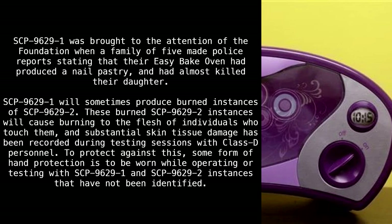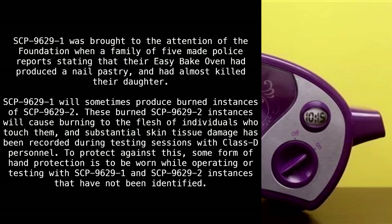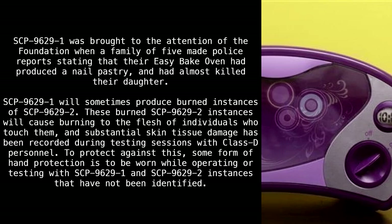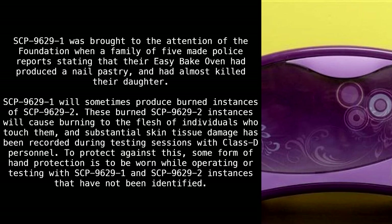SCP 9629-1 was brought to the attention of the Foundation when a family of five made police reports stating that their Easy Bake Oven had produced a nail pastry and had almost killed their daughter. SCP 9629-1 will sometimes produce burned instances of SCP 9629-2.